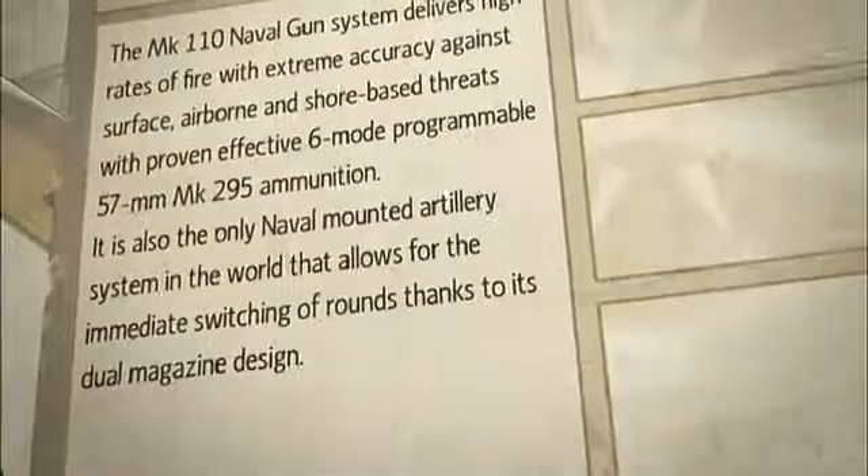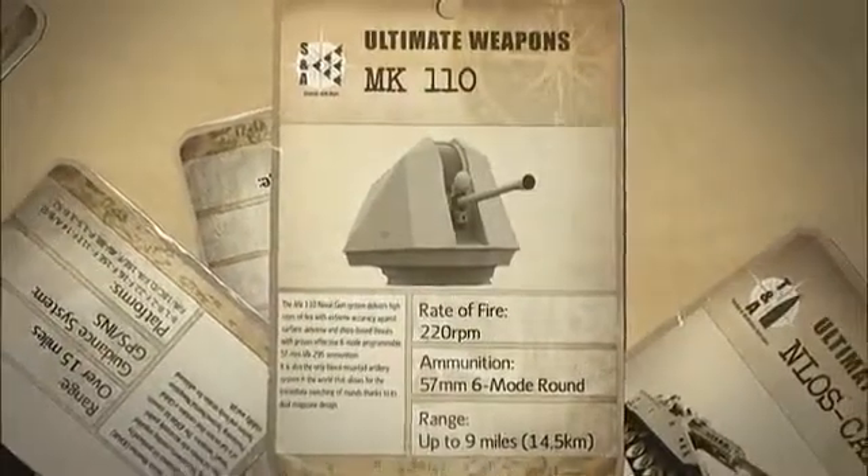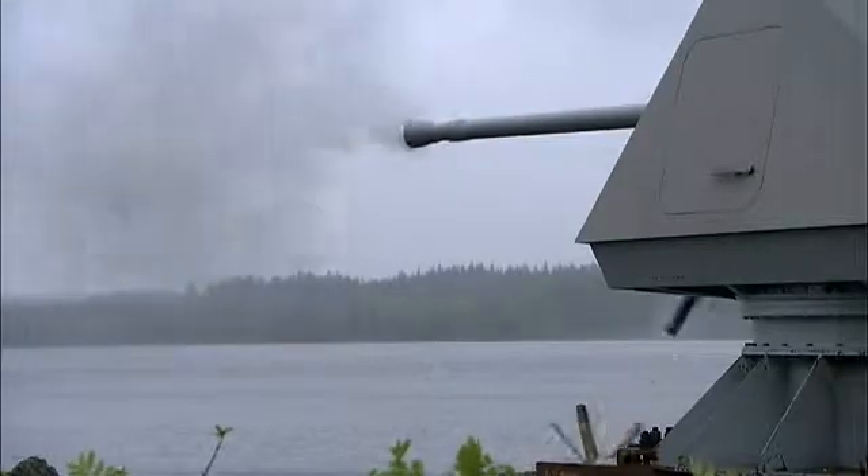The Swedish-built Mark 110 naval gun is one of the most advanced ship-mounted artillery systems in existence. The key is accuracy, rate of fire, and programmable ammunition. The Mark 110 is a very modern naval gun system that is designed to be able to engage all kinds of naval threats that are out there.